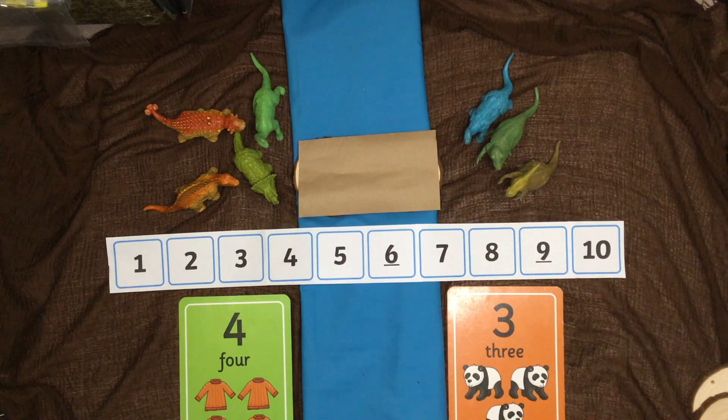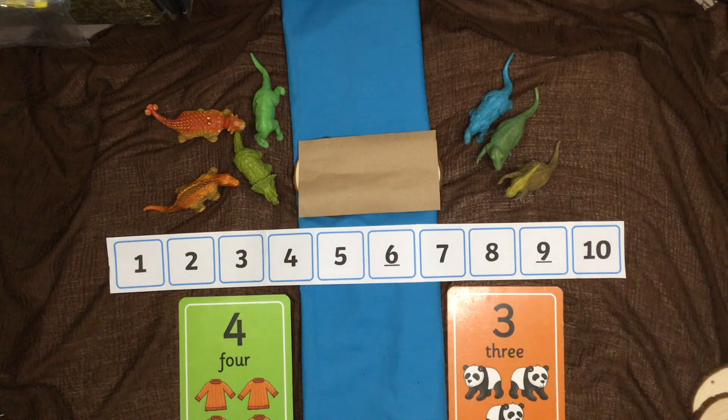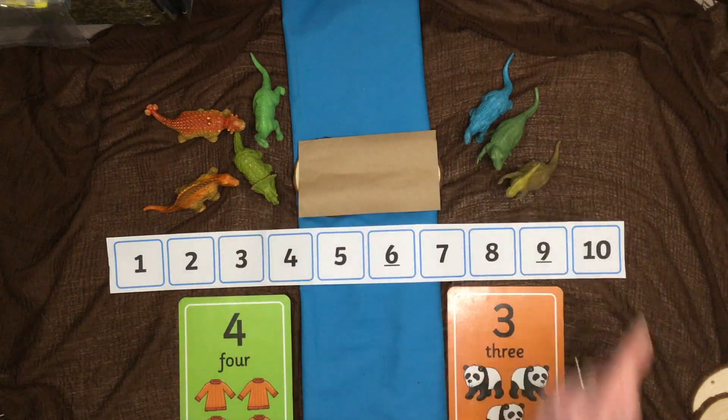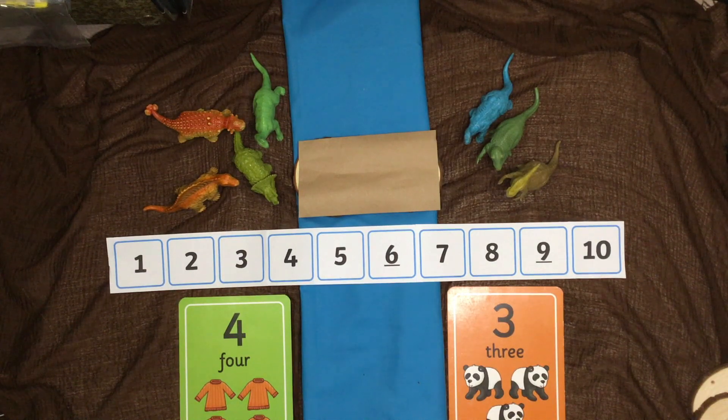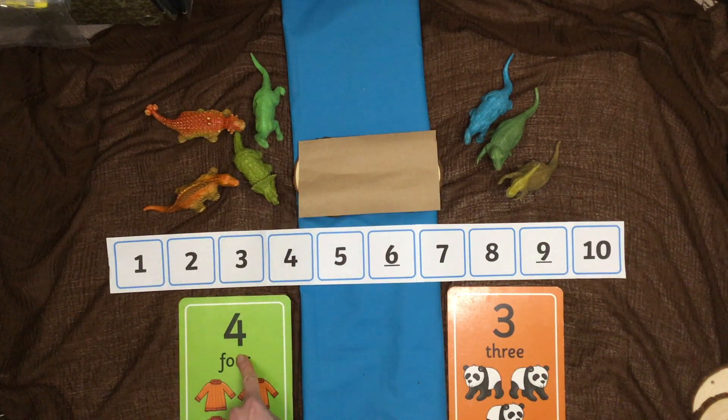You could ask someone at home to draw you one. You might even have some number cards that you could put in order. You're also going to need a counter — I've got a special stone for mine. In this game you're going to be adding together the different groups on each side of the river, so it's a super crossing river challenge!